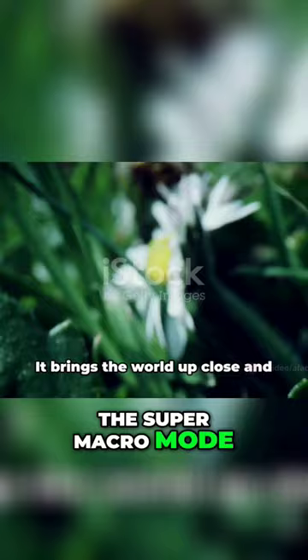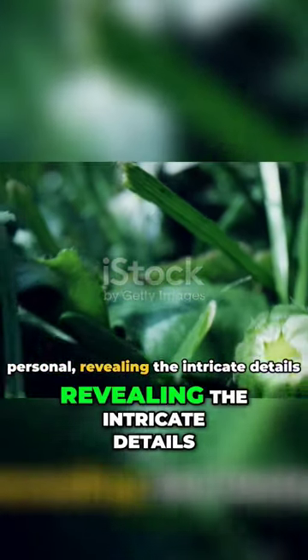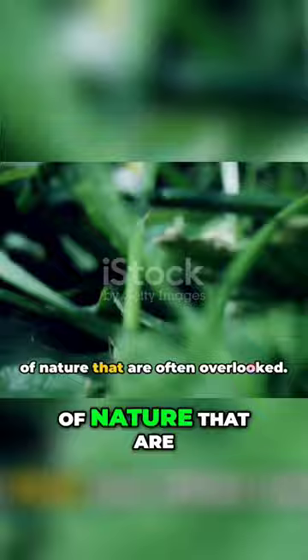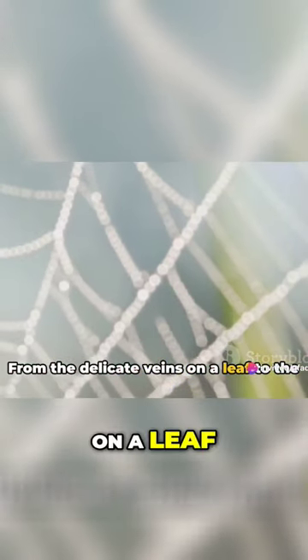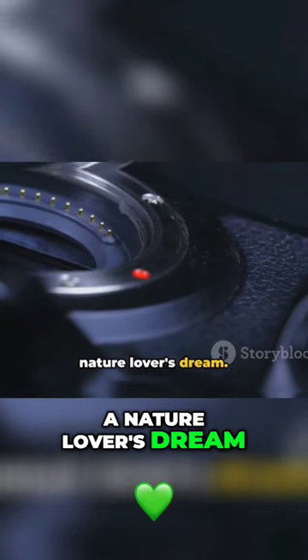We have the Super Macro Mode. It brings the world up close and personal, revealing the intricate details of nature that are often overlooked. From the delicate veins on a leaf to the dewdrop on a spider's web, this mode is a nature lover's dream.